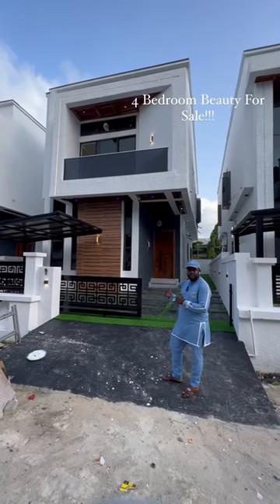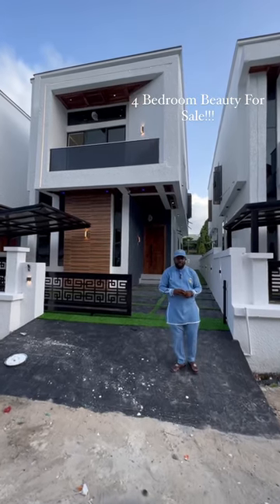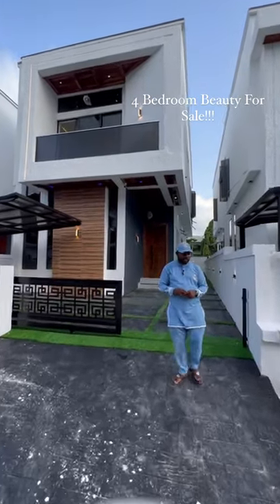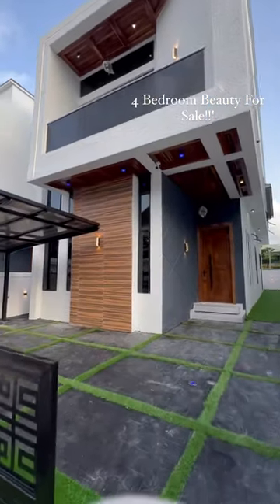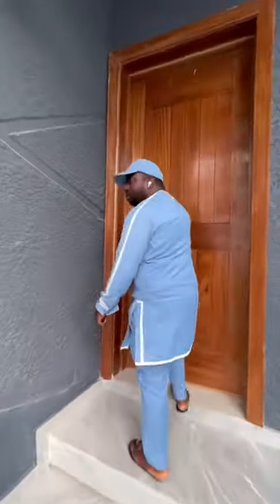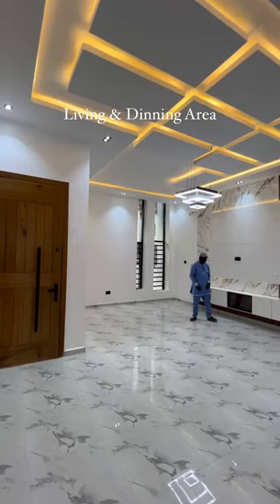Hello guys, check out this beauty behind me — a four-bedroom contemporary design house for sale. The property is located at Chevron Lake, Lagos. If you're interested, contact Dandy. Welcome to this lovely home; you can see the TV console.